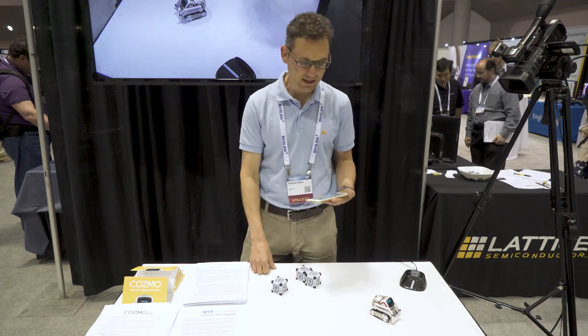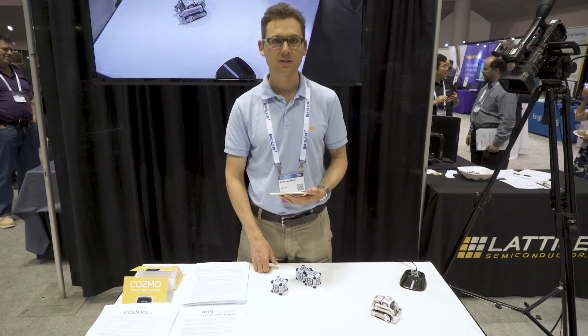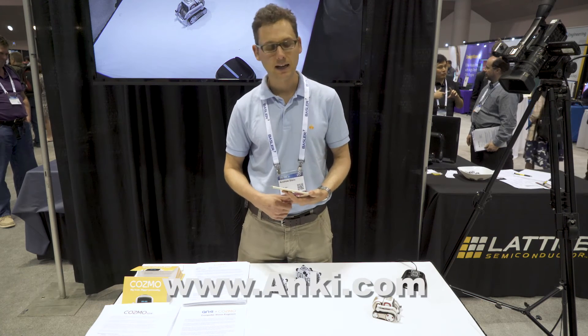This product is currently available. It was actually one of the best-selling premium toys of 2016, and completely sold out last year on Amazon. It's back available again — available on Amazon, at our website Anki.com, and in stores at Best Buy and Toys R Us.